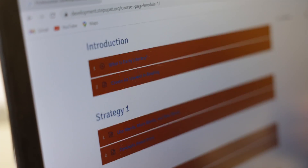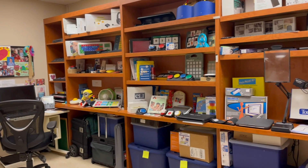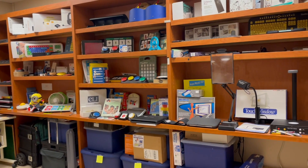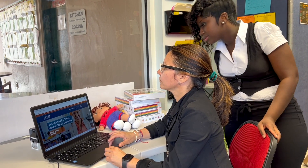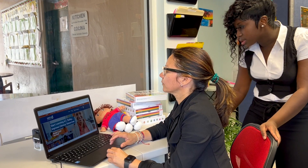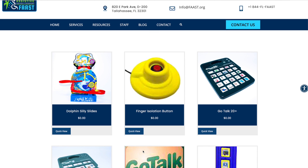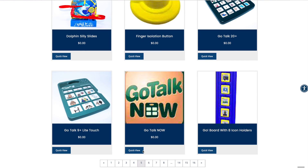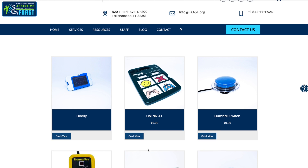Step Up AT es un juego de herramientas con recursos, entrenamientos y una biblioteca de préstamos de AT. Darles un recorrido por nuestro sitio web es una buena forma de enseñarles los recursos que tienen disponibles. También es una buena idea explorar el botón de la biblioteca de préstamos de asistencia tecnológica, ya que esto los ayudará a familiarizarse con las posibilidades de AT.